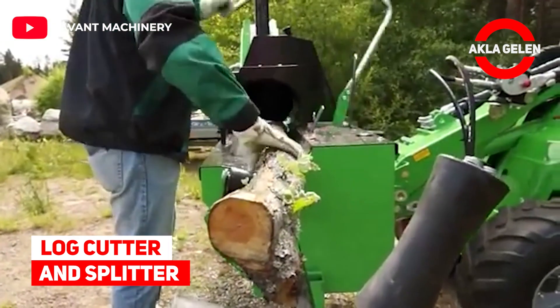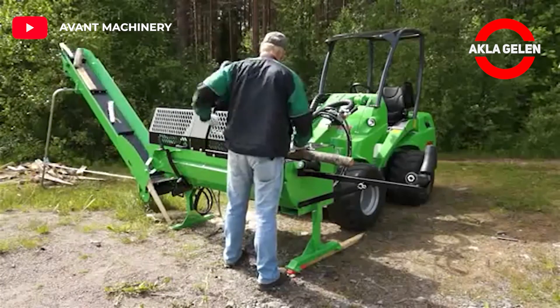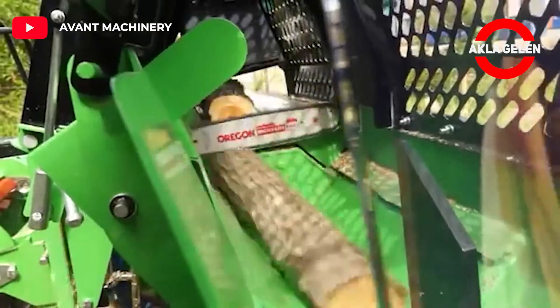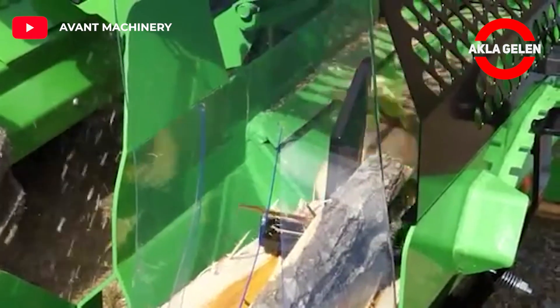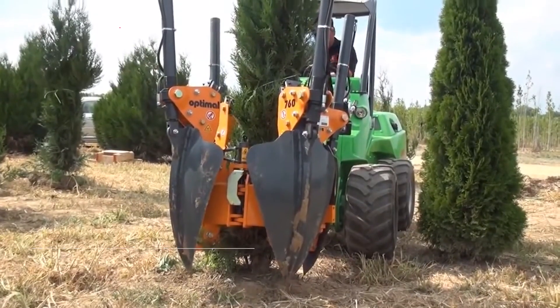Log Cutter and Splitter. The log cutter and splitter is a very efficient firewood making machine. A hydraulically driven chainsaw cuts the log. After cutting, the log automatically falls onto the dividing table.